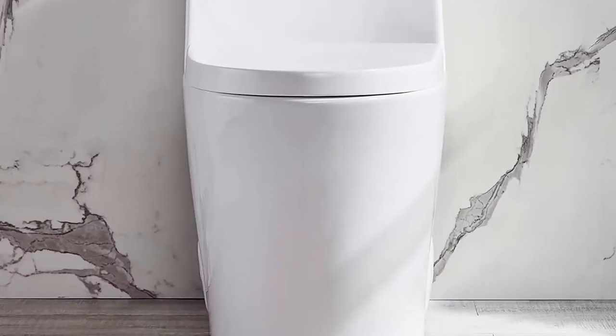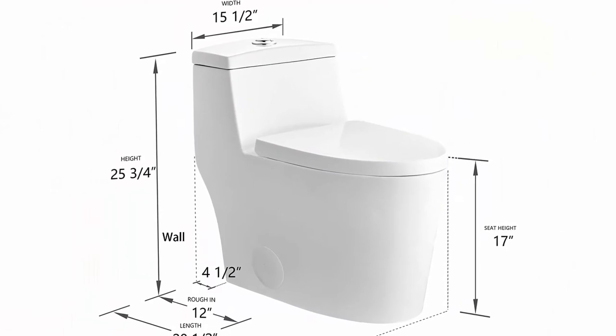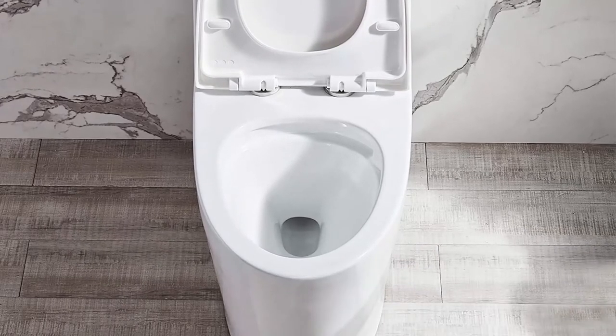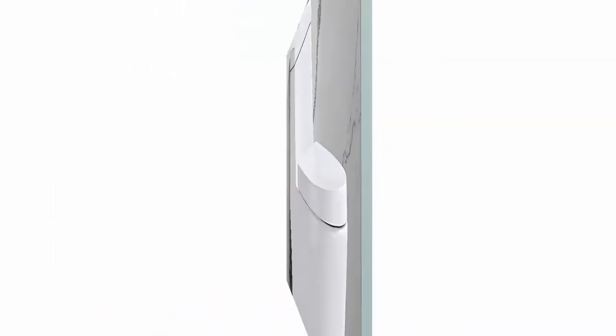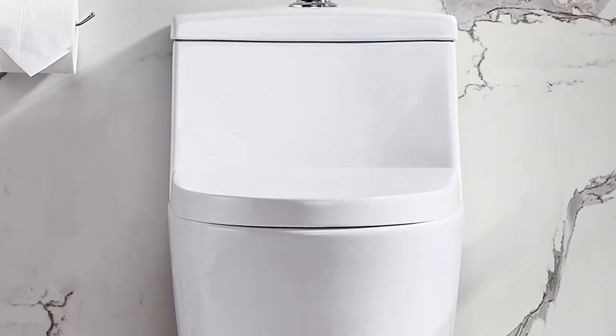Easy to clean design: a glazed surface skirted trapway creates a sleek look and makes cleaning easier. Compared to other toilets, it has no corners and grooves, and is very easy to reach for cleaning. Siphon Flushing White and Powerful Flushing One Piece Toilet, Fully Glazed Flush System, Highly Efficient Dual Flush bringing super quiet and powerful flushing — no clogs, no leaks, and no problem.